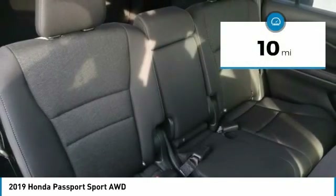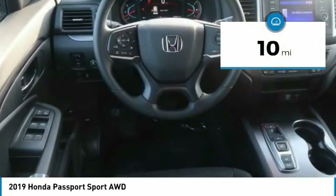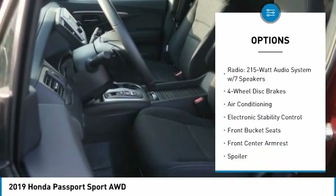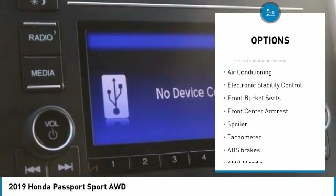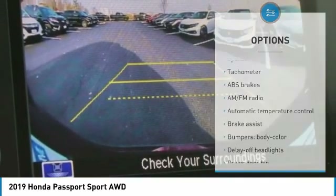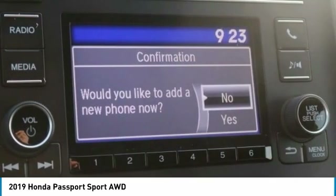This vehicle has less than 100 miles. Here are some of this vehicle's great options: air conditioning, dual airbags, power steering, four-wheel disc brakes, fog lights, rear window defroster, power windows, electronic stability control, tachometer, brake assist.